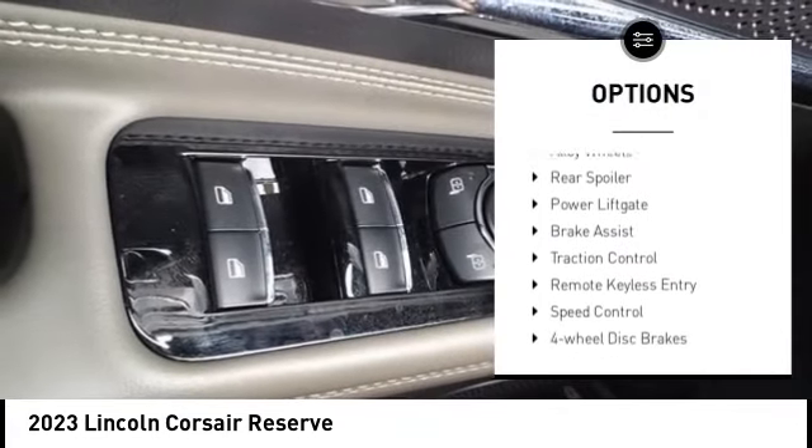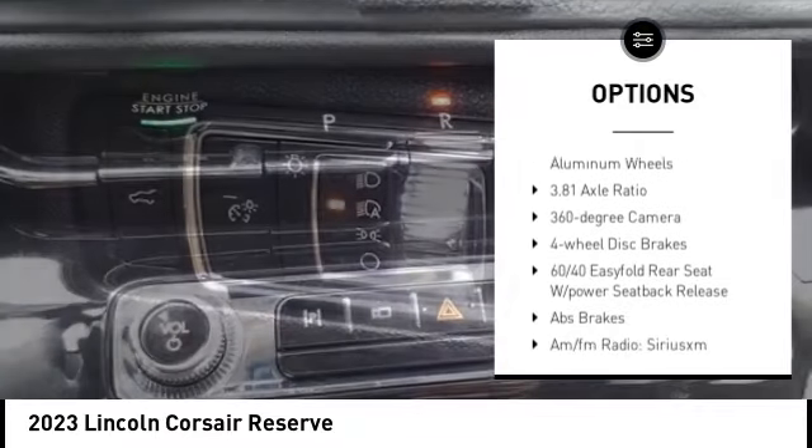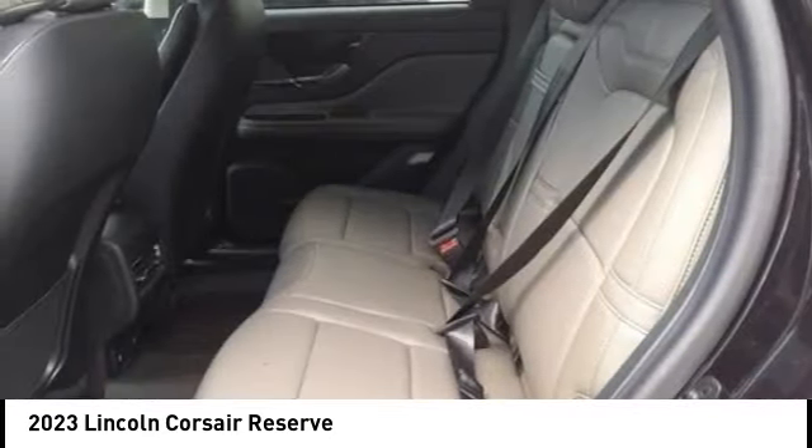Rain sensing wipers, electronic stability control, alloy wheels, rear spoiler, power liftgate, brake assist, traction control, remote keyless entry, speed control, four-wheel disc brakes.